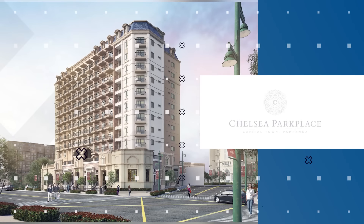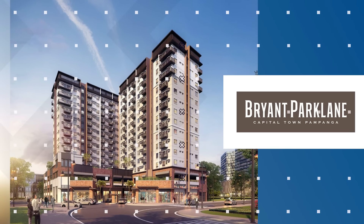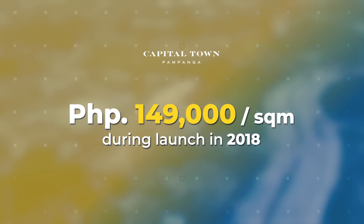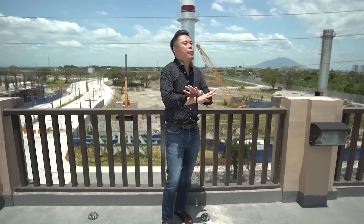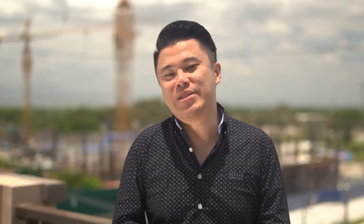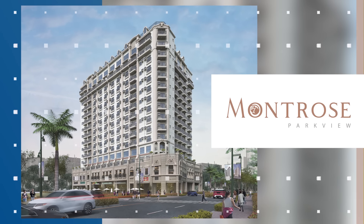Right now, we're building two condominium towers: Chelsea Park Place and Bryant Park Lane. Chelsea Park Place is 15 stories high and Bryant Park Lane is 16 stories high. When we launched these condominiums in 2018, prices were 149,000 pesos per square meter. Today, prices are now 200,000 pesos per square meter. Both towers are practically sold out.